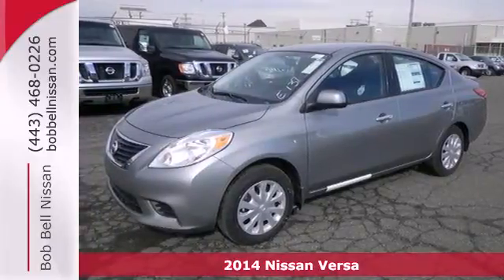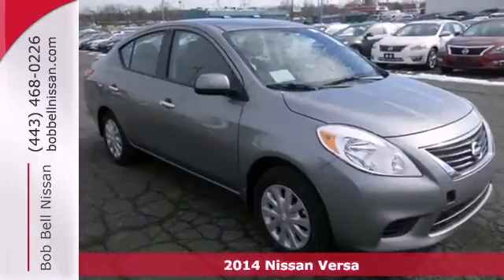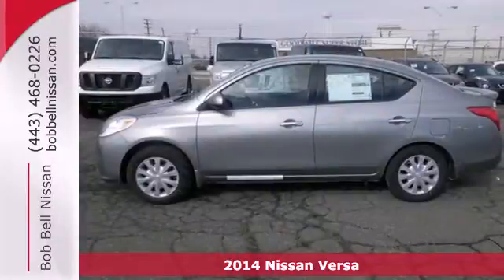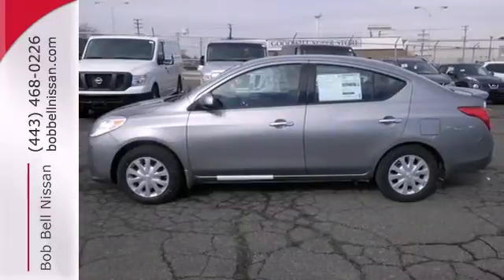It's a 2014 Nissan Versa. You'll experience optimum spaciousness with its 21.4 cubic feet of cargo space, giving it best-in-class capacity.